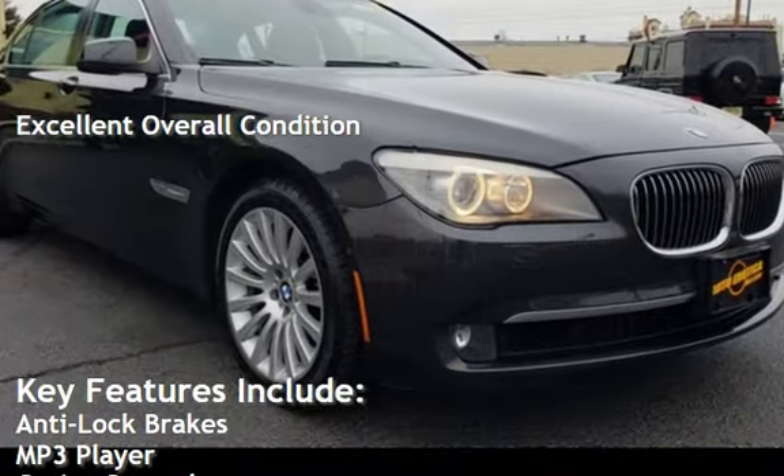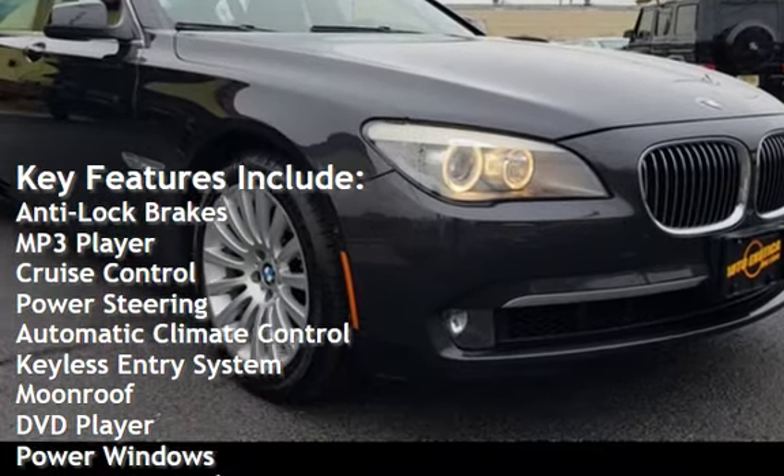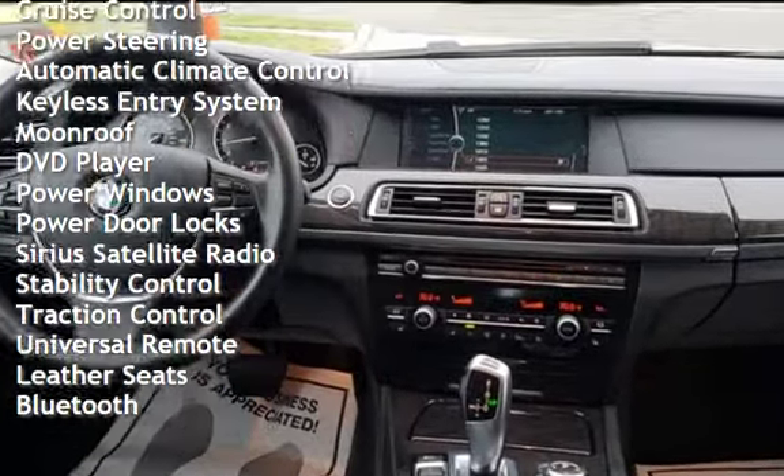Key features include anti-lock brakes, MP3 player, cruise control, power steering, automatic climate control, keyless entry, moonroof, and DVD player.